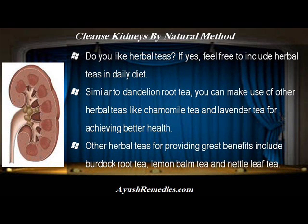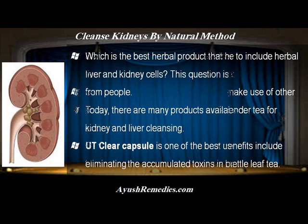Do you like herbal teas? If yes, feel free to include herbal teas in daily diet. Similar to dandelion root tea, you can make use of other herbal teas like chamomile tea and lavender tea for achieving better health. Other herbal teas providing great benefits include burdock root tea, lemon balm tea and nettle leaf tea.